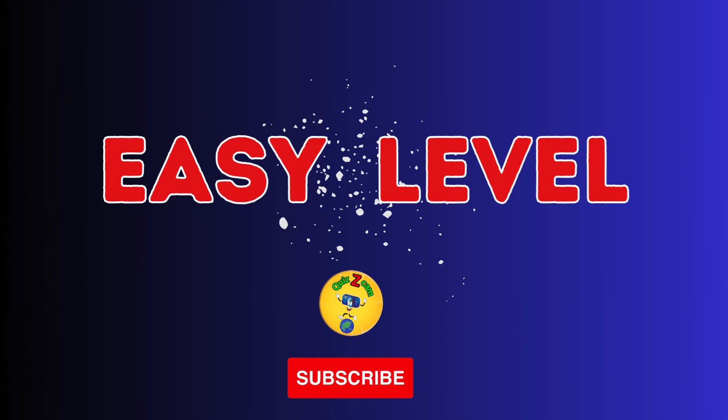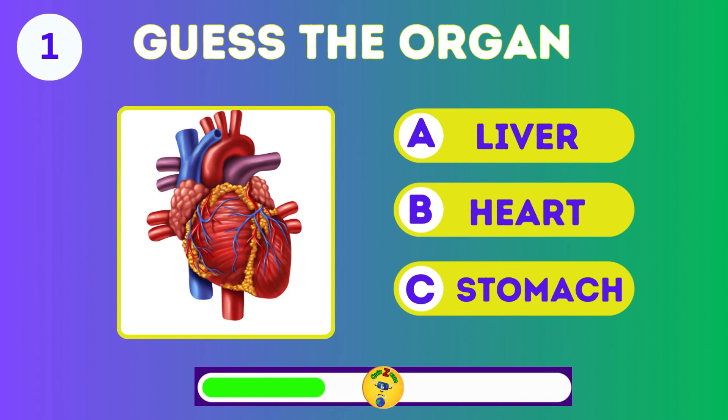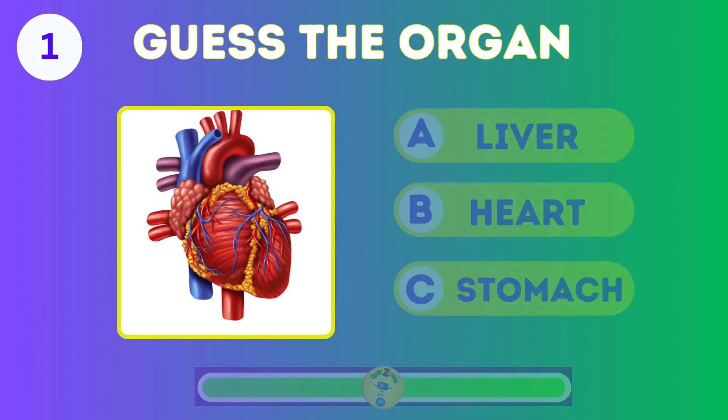We're starting with the easy level. Guess the organ: the liver, heart, or stomach? Heart.